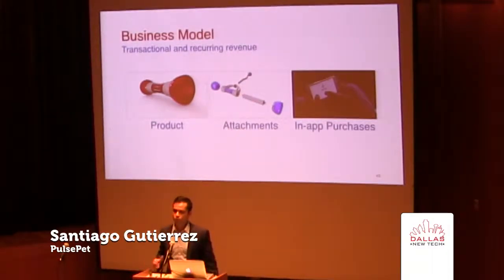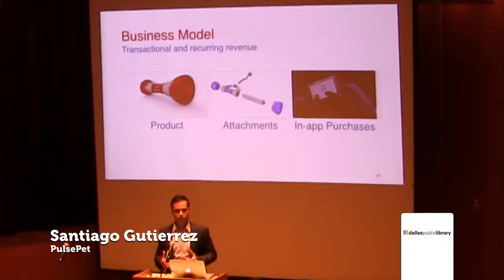PulsePet will recognize revenue through transactional revenue from product sales as well as in-app purchases, and our recurring revenue model includes attachment and accessory sales as well. In terms of pricing, it'll fall between $149 and $199 once we finish up the development.